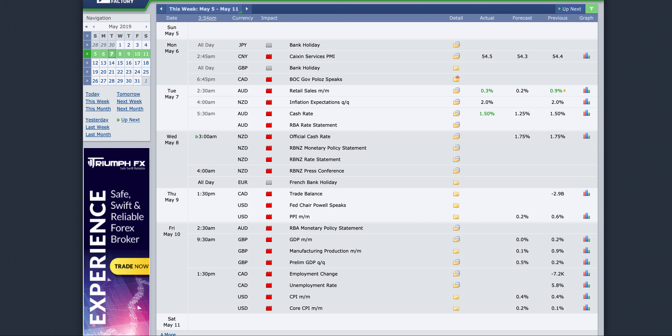Hi guys, hope you're all well and welcome back to another market breakdown video. It's been a fairly slow start to the week where we haven't seen many high probability setups as of yet. We had lower volume than usual yesterday with the Japanese and the UK bank holidays, and then we did see a little bit of volatility in the markets this morning.